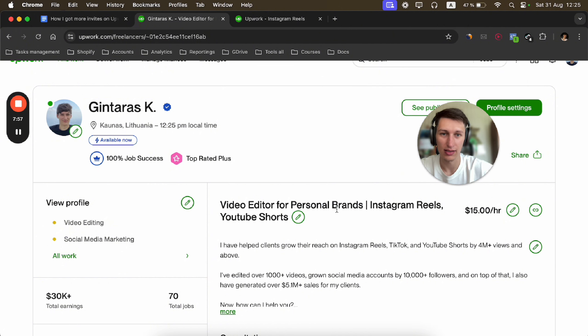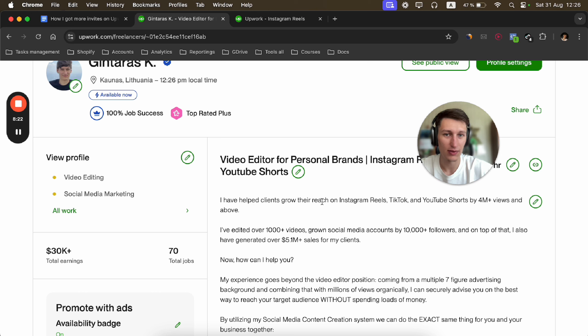Another mistake is including irrelevant job history. You only want to include jobs related to that one main service, with the main keywords and what you did in that specific role. Also, showing a portfolio that's different from what your client needs to see is a mistake. Let me now show you how I optimized my profile so you can see this in practice.